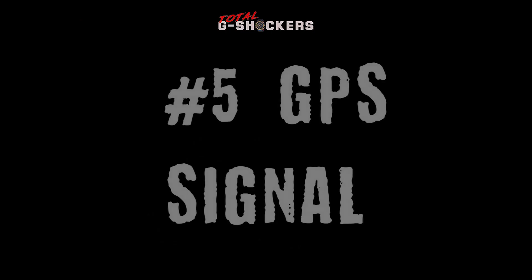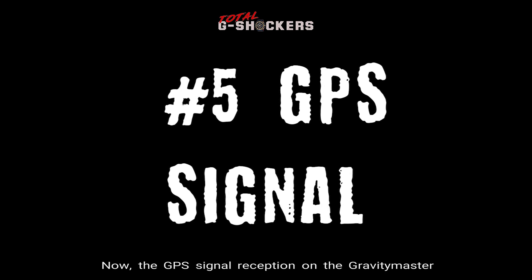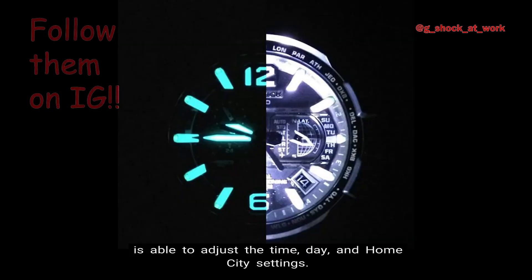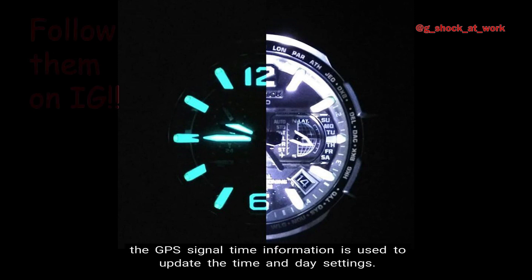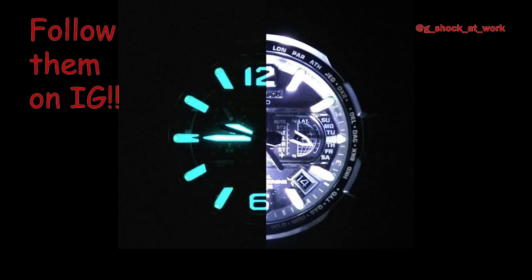Number 5: GPS Signal Reception. The GPS signal reception on the Gravity Master is able to adjust the time, day, and home city settings. Specifically, the GPS signal is used to update home city, time, and day settings, and the GPS signal time information is used to update the time and day settings.